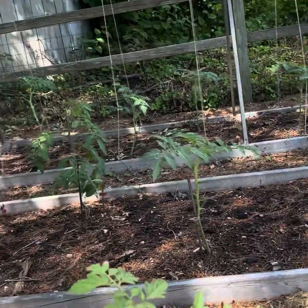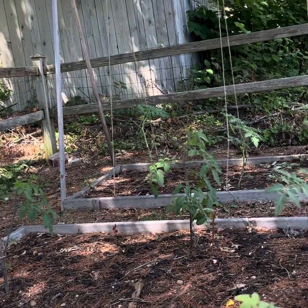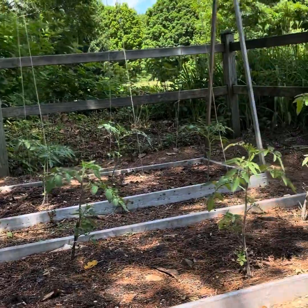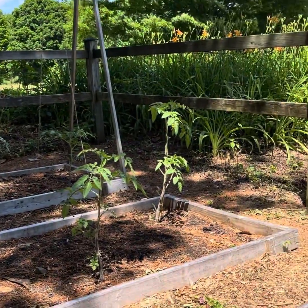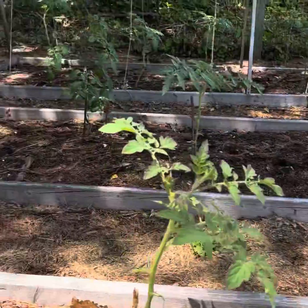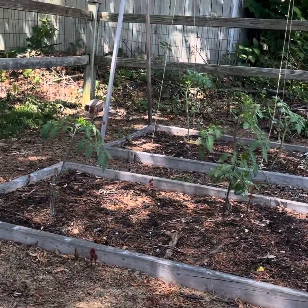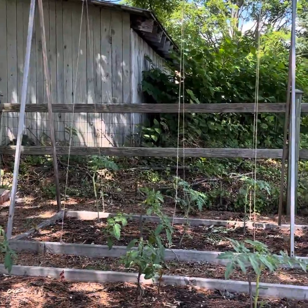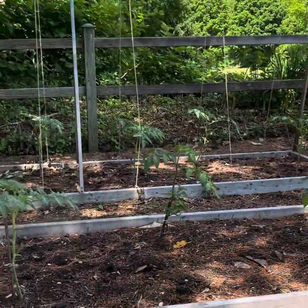These are my tomatoes — take a look. They're doing really well. I've been really good at pruning this year. Some of them are getting super tall and they just love the sun here. We're going to have lots and lots of tomatoes — I have nineteen tomato plants.